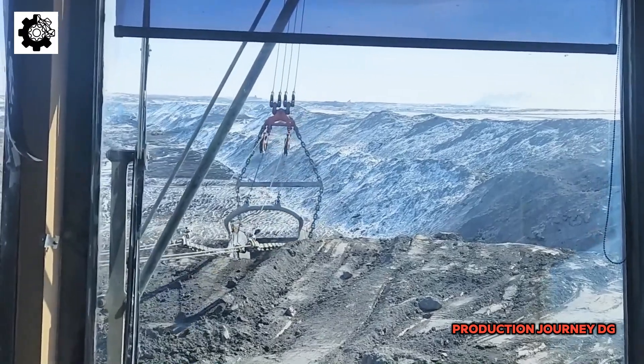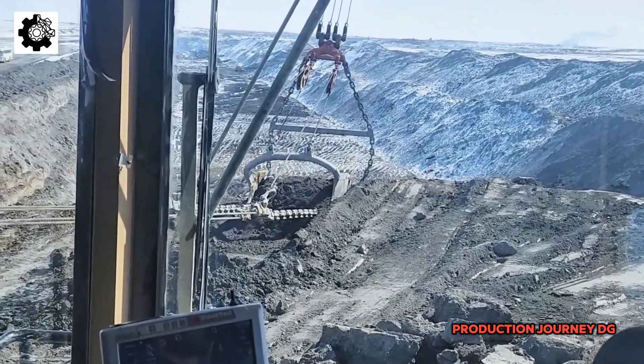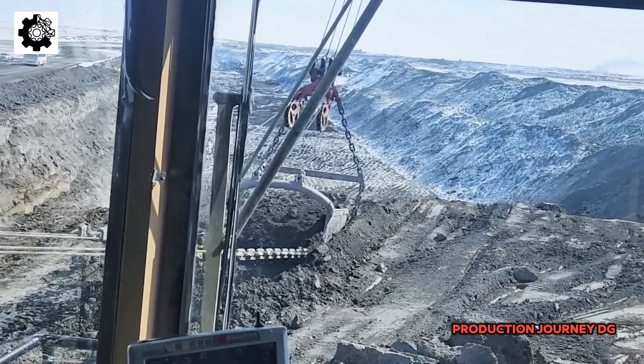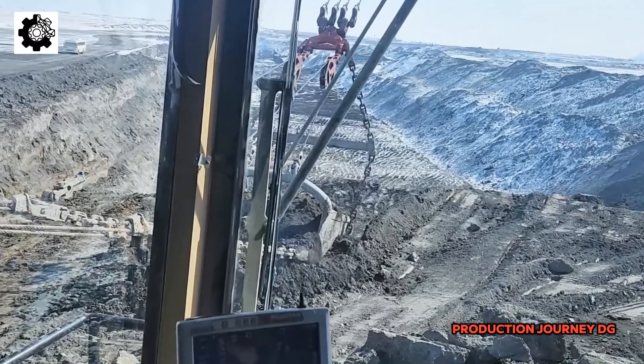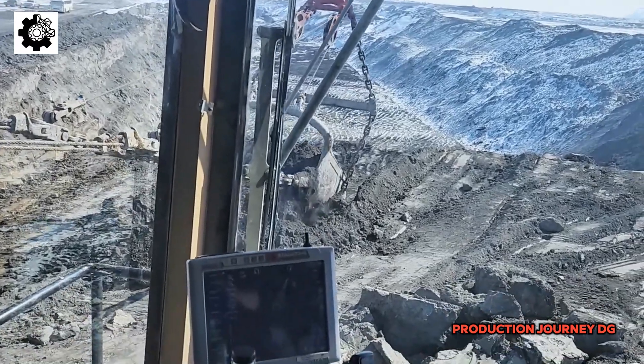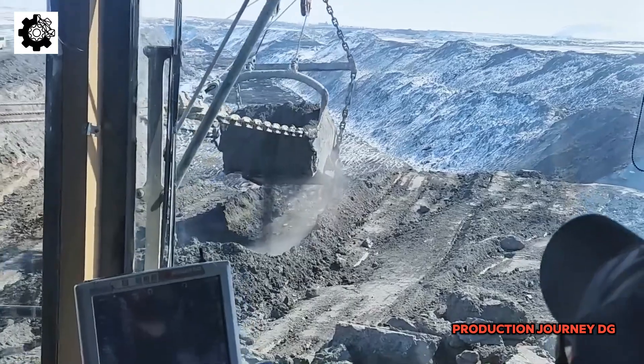In the oil and gas industry, advanced technologies such as directional drilling and horizontal drilling have been developed to optimize the extraction process from a single well. This not only increases production, but also reduces the number of wells needed, thereby minimizing the environmental impact.